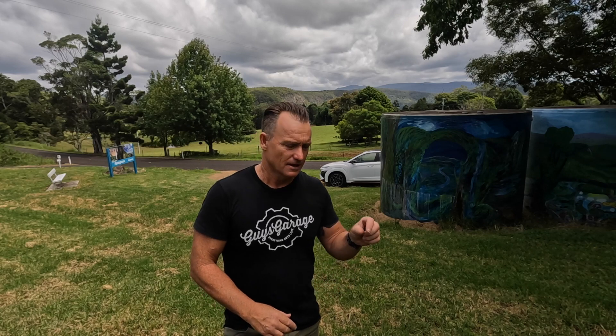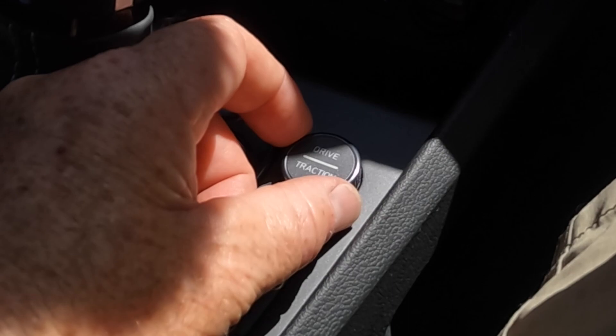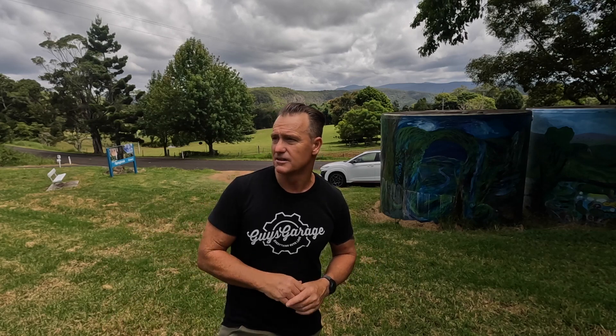In an off-road setting it'll act a bit like a locker. I've got a fairly steep grassy slope here that I'm going to try and creep up. I'm going to use some of the traction control settings on the little dial — it's got snow, deep snow, mud, and sand. We're not in sand, not in mud, so I'll try the mud setting and see if the traction control works at all to get us up this grassy slope. It's about 35 degrees — you'd get your heart rate up walking up it.